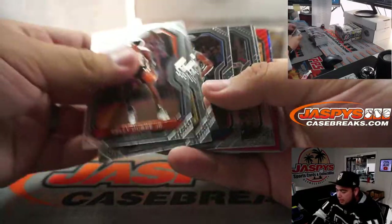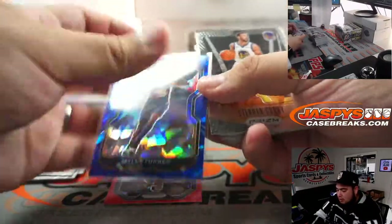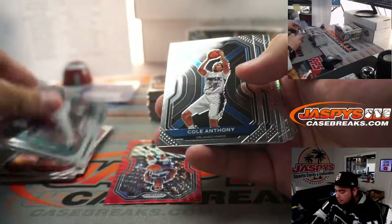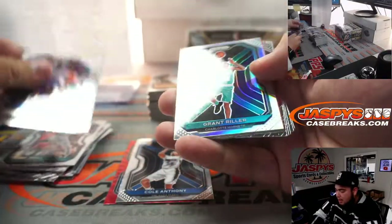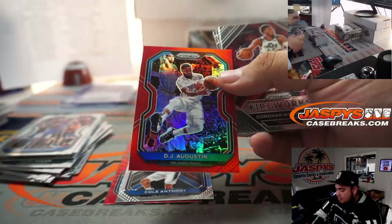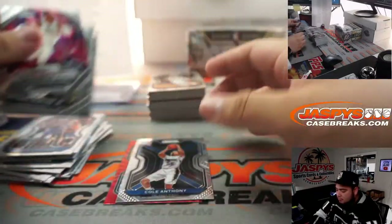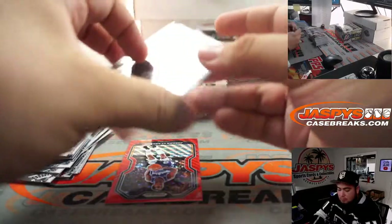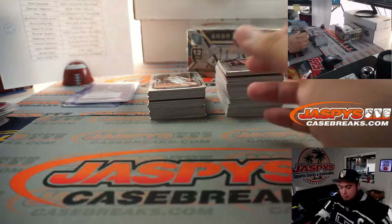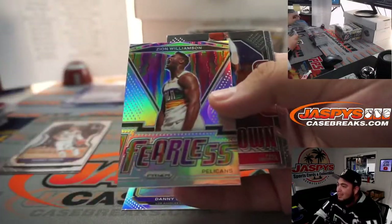Alright you guys, next box. Jordan Clarkson and Miles Turner blue ice. Steph Curry. Cole Anthony, and a Grant Riller Silver. DJ Augustine, out of 299.